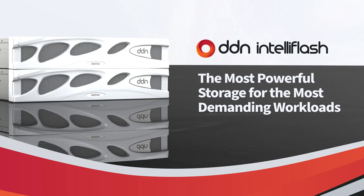DDN's IntelliFlash platform is a high-performance unified storage system with high density, high capacity, and strong enterprise features. In this presentation we're going to take you through those features and explain what the benefits are of running IntelliFlash in your environment.